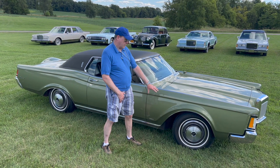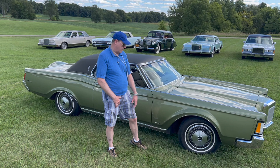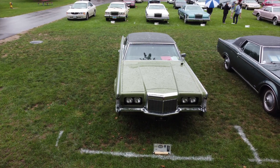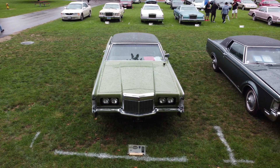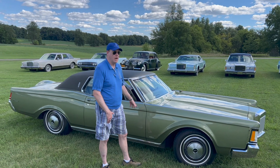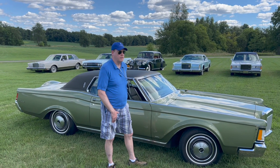I actually like the 69 turbine wheel covers better, but you learn to like these, and they do make the car look good. I actually have four Lincolns altogether — this one, a 79 Mark V, and an 88 Mark VII.